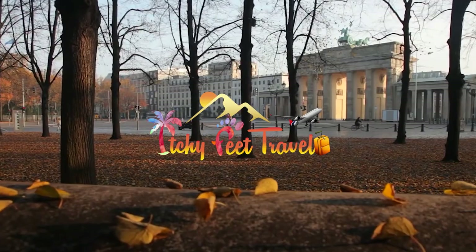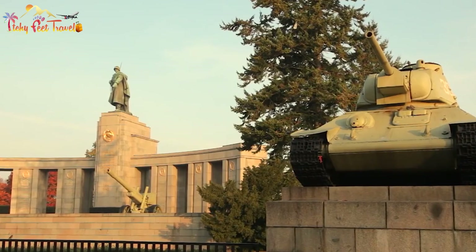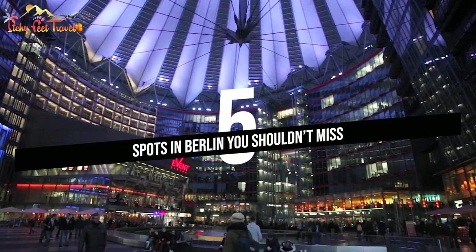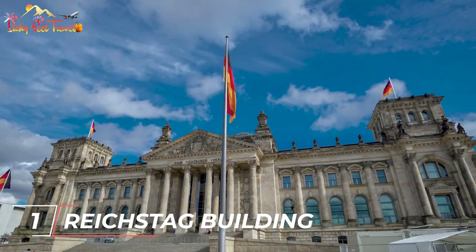Hey everyone, welcome to Itchy Feet Travel. We recognize capturing epic moments are just as important as your trip. In today's video we'll show you five spots in Berlin you shouldn't miss. Let's get into it. Number one: Reichstag Building.